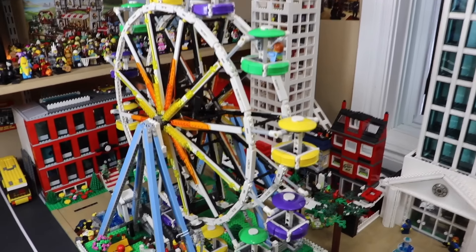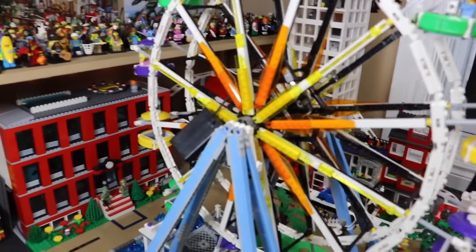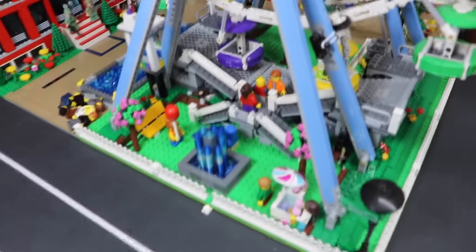In this park area here, the main attraction is the LEGO Ferris Wheel, which I do have decked out with lights, but apparently I left them on because they're dead. Down there at the base of the Ferris Wheel, I've got a lot of people and some fountains and things like that.